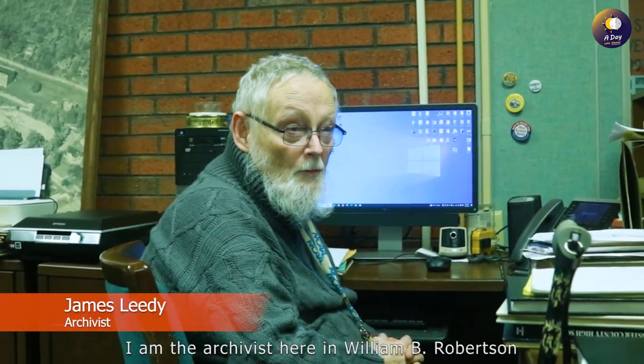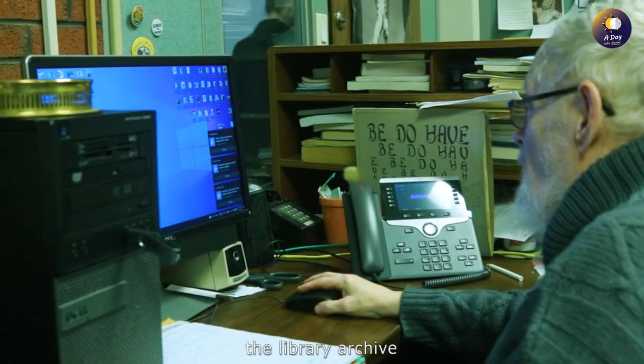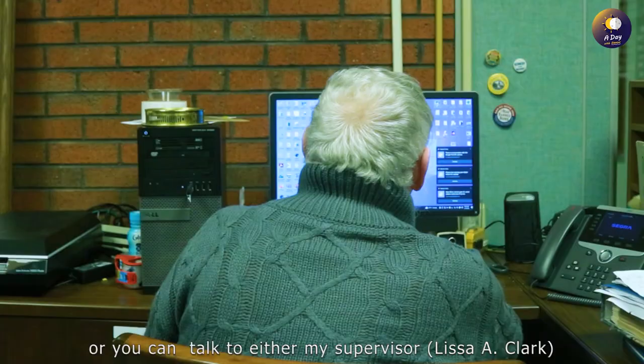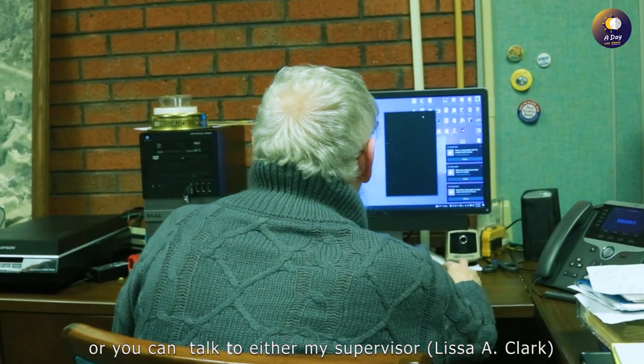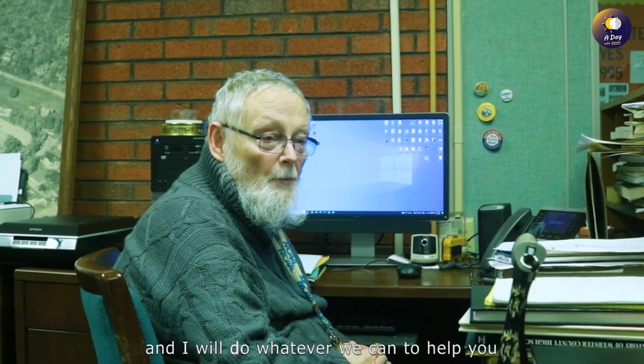My name is James Leedy. I'm the archivist here at the William Bernard Robertson Library. This is the archive. You can come to me, or you can talk to either Melissa or David, and we'll do whatever we can to help you.